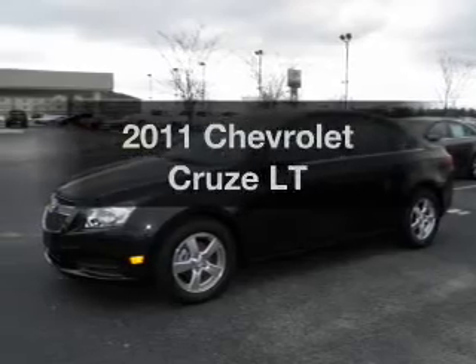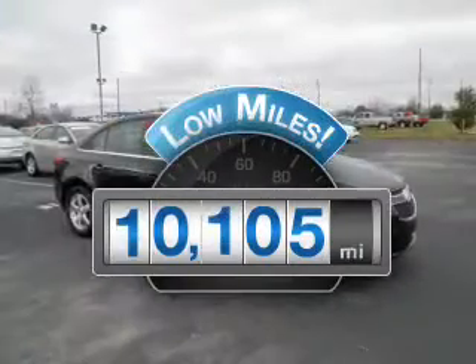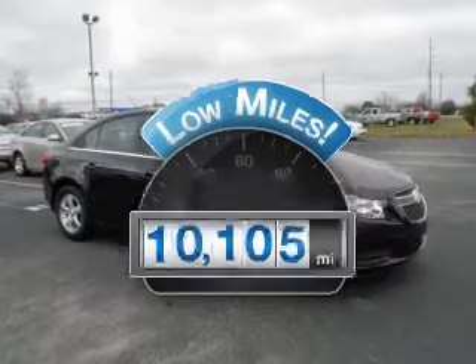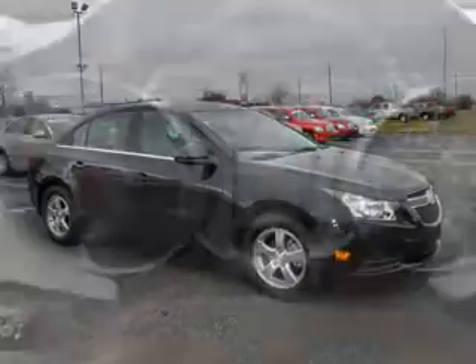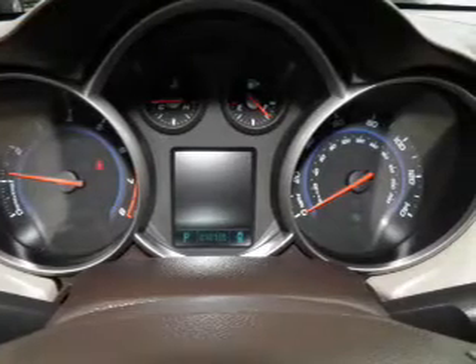Travel the roads in style and comfort in this great vehicle. Get more for your money with this vehicle that features low mileage and dependability. With an efficient four-cylinder engine, driven by a six-speed automatic transmission, premium wheels lend a distinctive appearance.